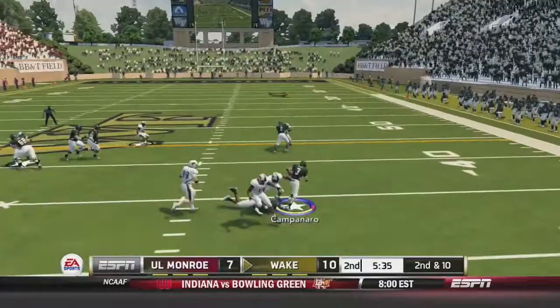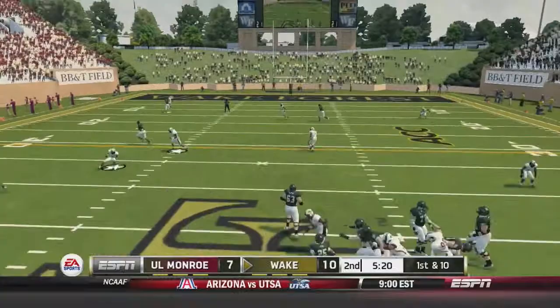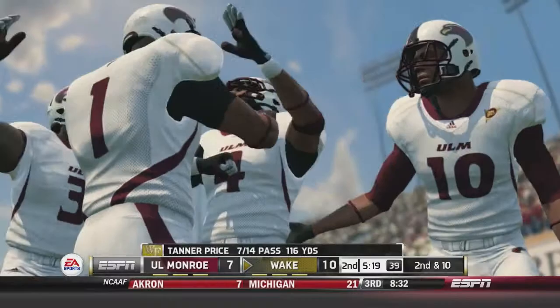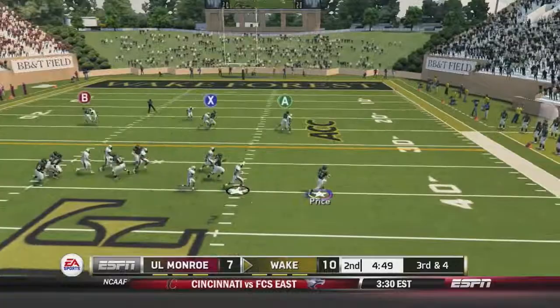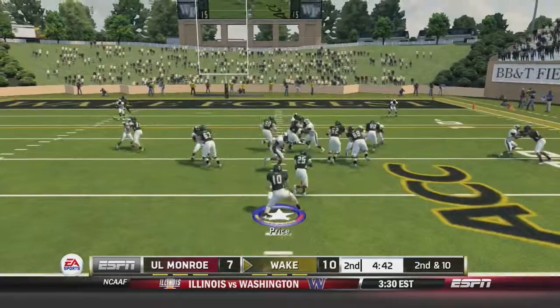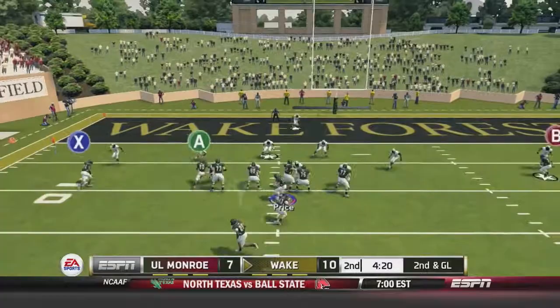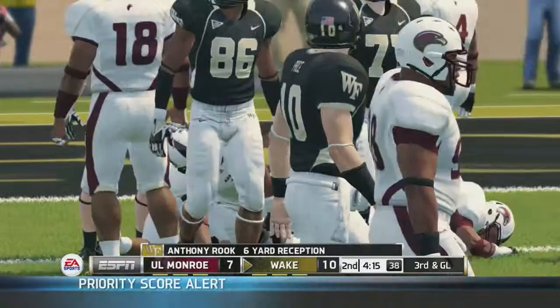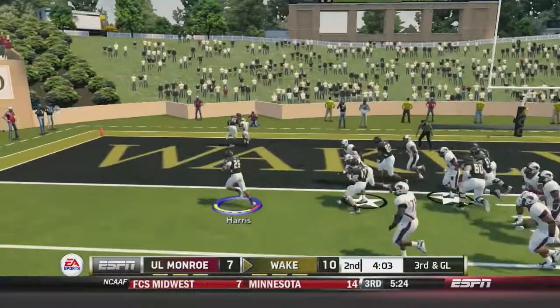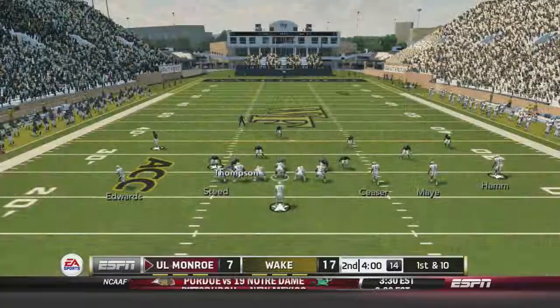Wake Forest will retain the ball after a punt. A screen play to Michael Campanero — he breaks one tackle all the way to just outside the 40-yard line. Tanner Price runs it for 14 yards and the first down, though he fumbles out of bounds. Price fakes to the running back and keeps it himself for an 11-yard carry. He throws over to Anthony Rook for six yards, then gives it to Josh Harris, who scores — Wake Forest's second touchdown of the day. That's the second one for Josh Harris, and it is 17-7 for Wake Forest.